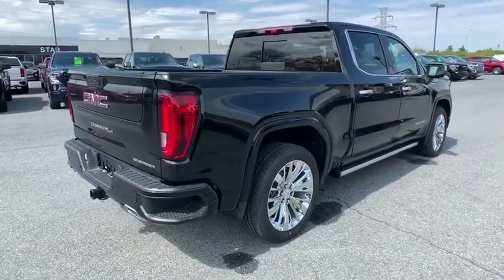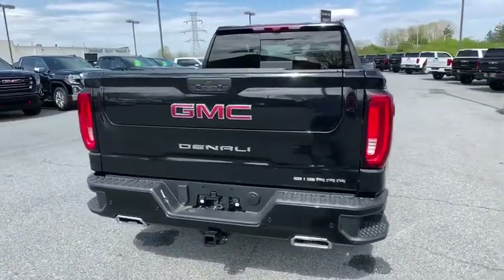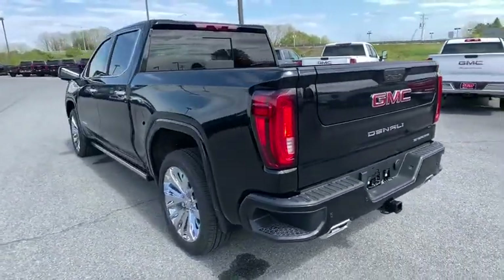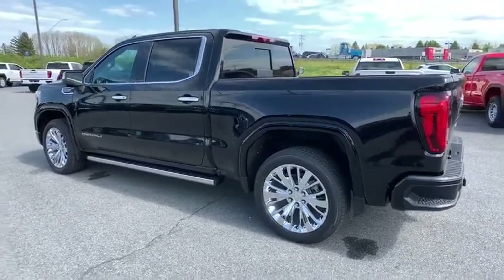Navigation system, traction control, steering wheel audio controls, power sunroof, power passenger seat, remote engine start, dual airbags, power steering, floor mats, four-wheel disc brakes, active suspension system, universal garage door opener.